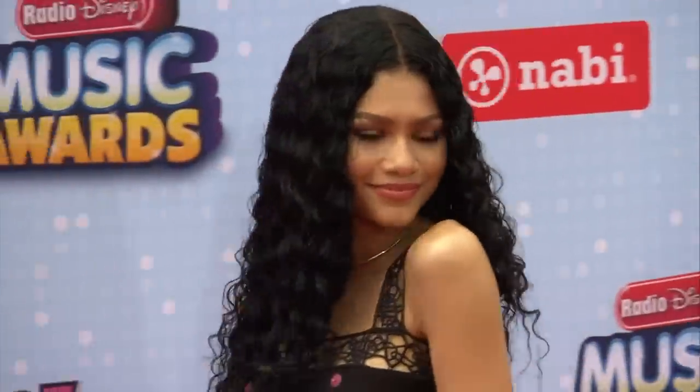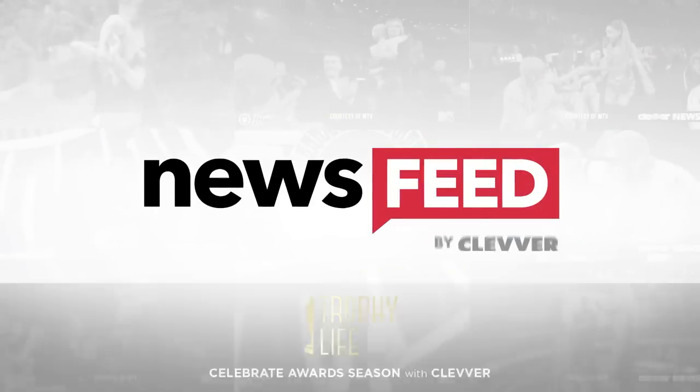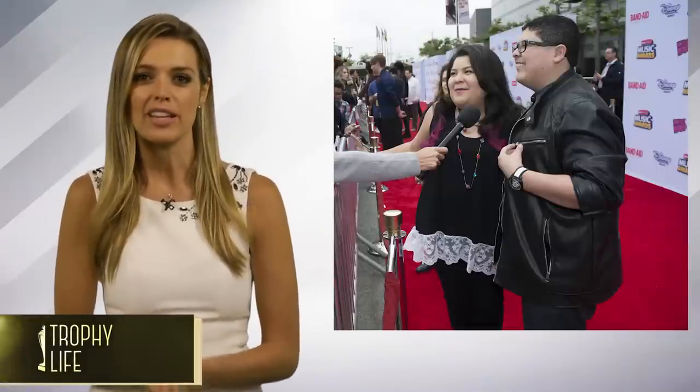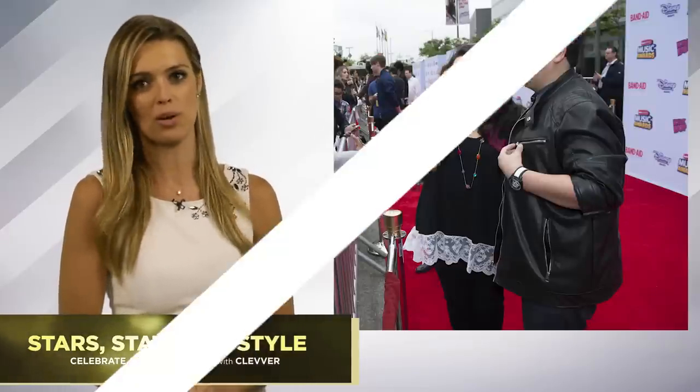The RDMAs went down over the weekend and the stars did not let the rain rain on their fashion parade. We've got our favorite looks right now. Today's show is part of Clever's Trophy Life, our non-stop coverage of award shows. Right now we're talking about the top styles from the red carpet at the Radio Disney Music Awards.